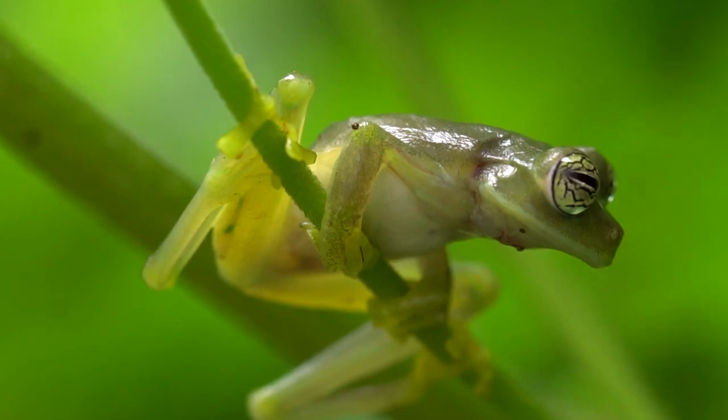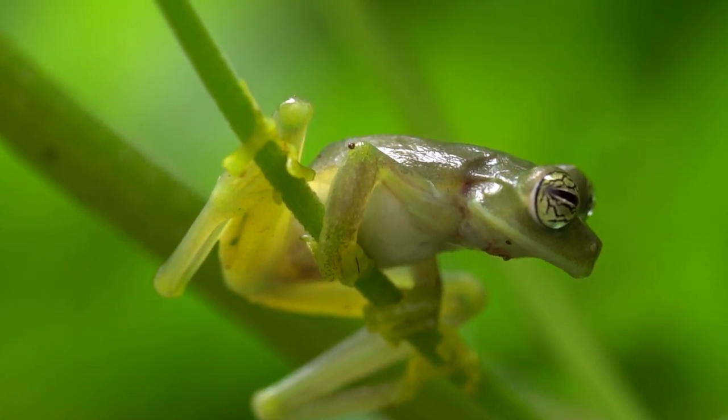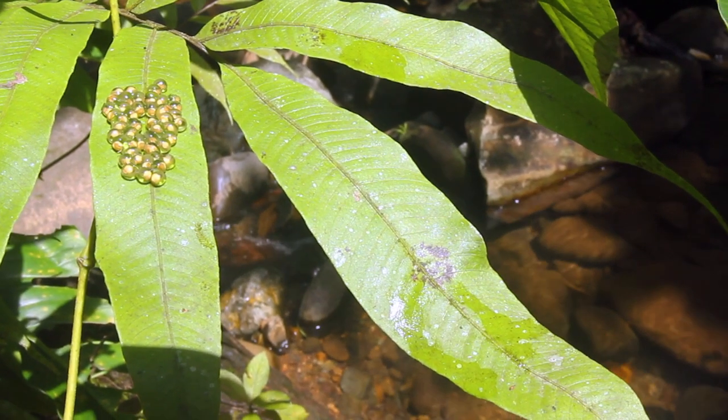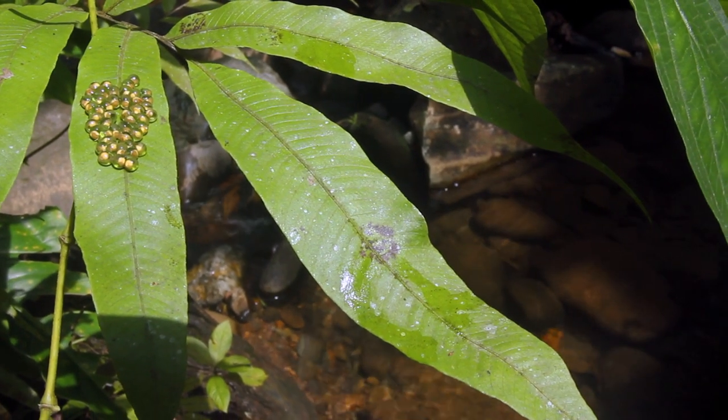So, if an intruder comes close, the male will jump towards its enemy and chase it away! Don't mess with papa! When the tadpoles have grown, they burst out of their eggs, falling from the leaf into the water below, where they will stay for the next 10 months before joining their family in the trees.